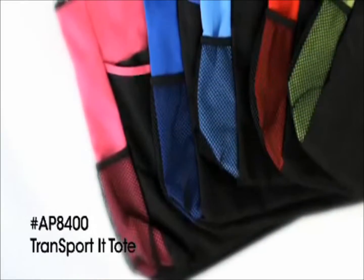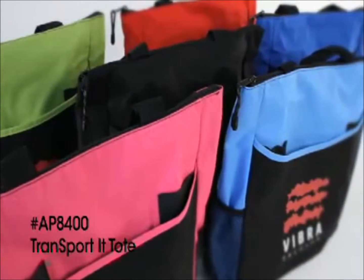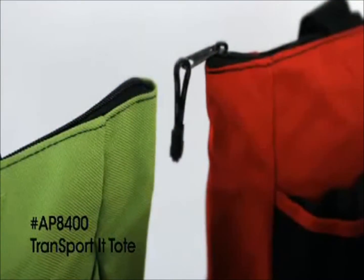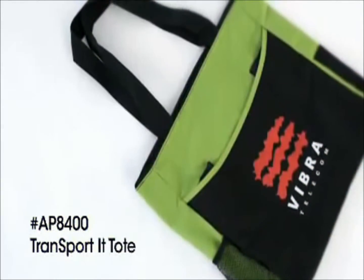This transported tote is a best seller for a reason. This tote has lots of pockets for pens, business cards, cell phone, water bottles and more. The zippered main compartment keeps things secure and the shoulder length handles make it all easy to carry.